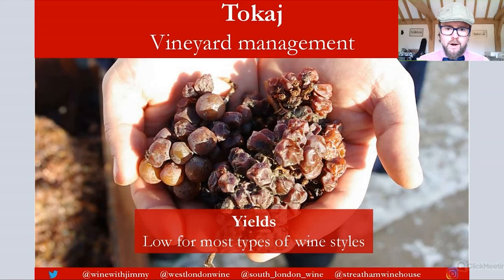Because Aszú berries have shriveled on the vine, yields are tiny — typically two to three hectoliters per hectare. To ensure quality, yields for dry wines are also kept relatively low, averaging around 30 to 40 hectoliters per hectare. Higher yields are possible in warm, sunny vintages, but in poor years yields must be controlled to ensure ripeness.